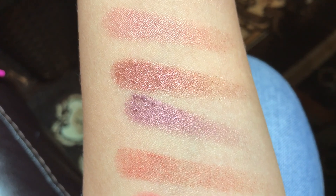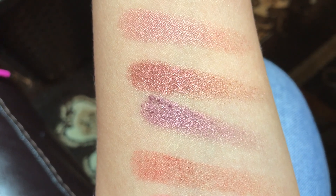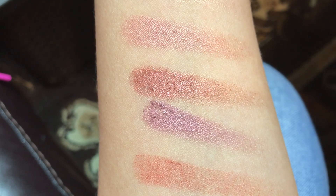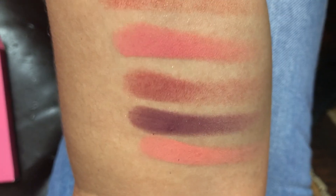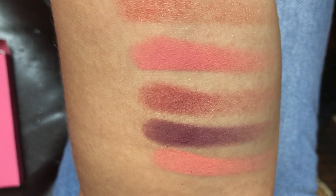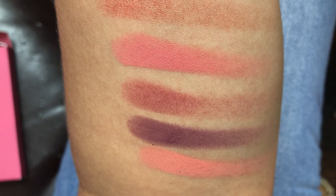These next four are also metallic, and they're called Mademoiselle, Gal, Empress, and Philly — also metallic. These last four, estos últimos cuatro, are the matte shades, and they're called Dear, Missy, Danzel, and Duchess.